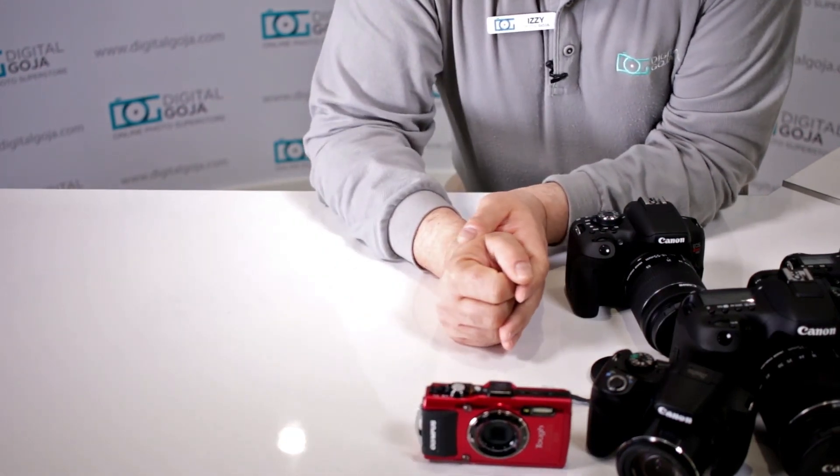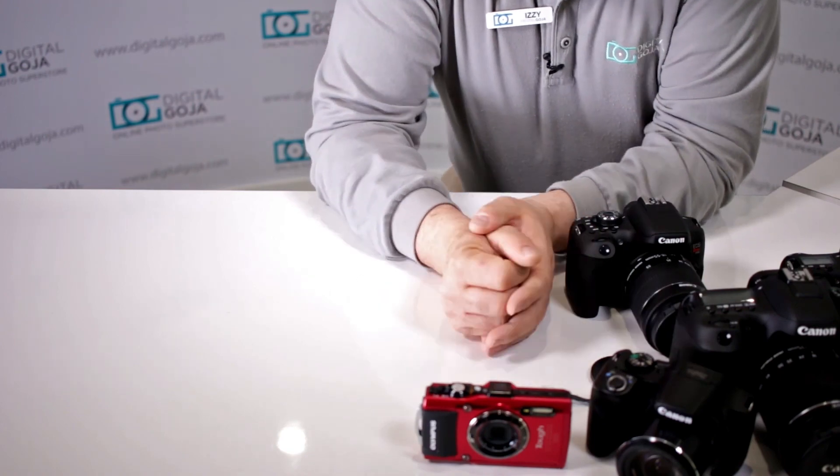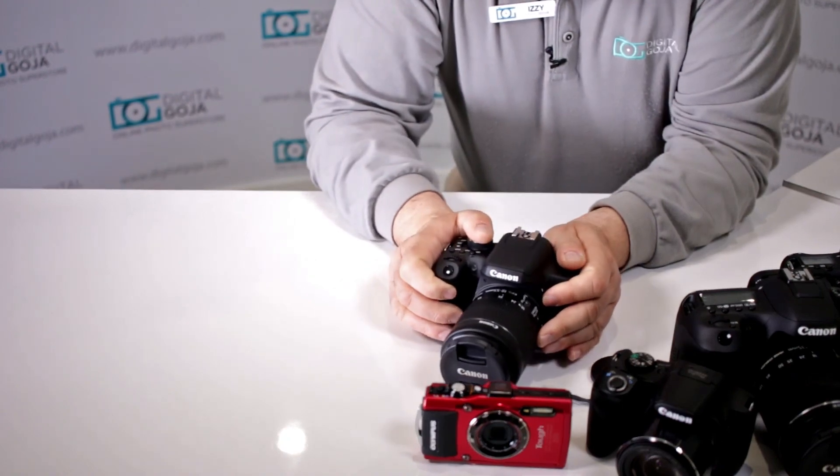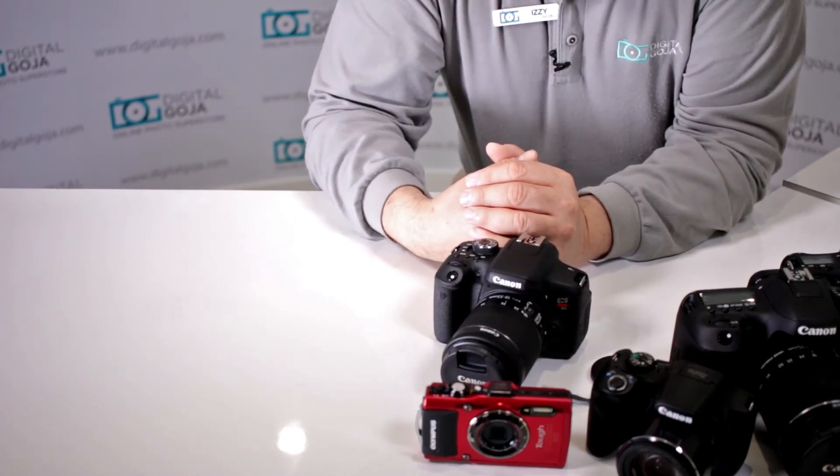Hopefully I answered a lot of your questions about what these cameras offer and why they were so popular and top-selling on the DigitalGoja.com website. Happy shooting!